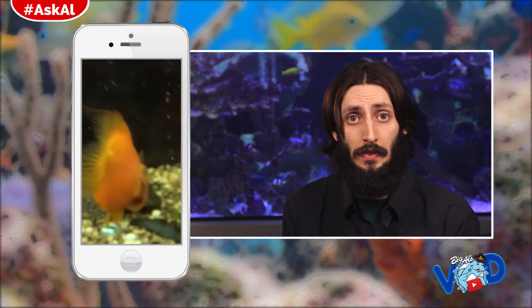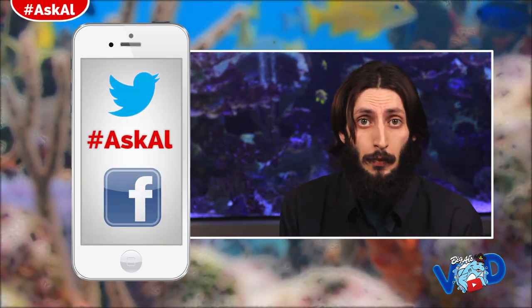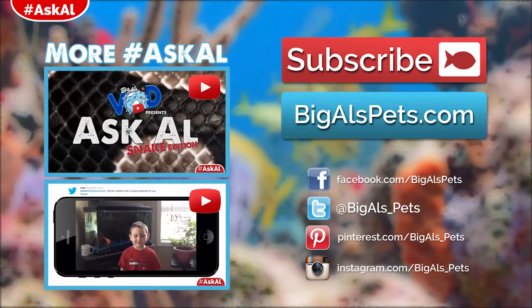Alexis, thank you so much for sending in your video — I hope I was able to help out a little bit. Feel free to send us another video once your fish are feeling better, we'd love to see that. And if anybody else out there has any questions, feel free to record yourself using your mobile device and send in your videos to us on Twitter, Facebook, or any other method you like, and maybe we'll answer them here where everybody else can see them too.